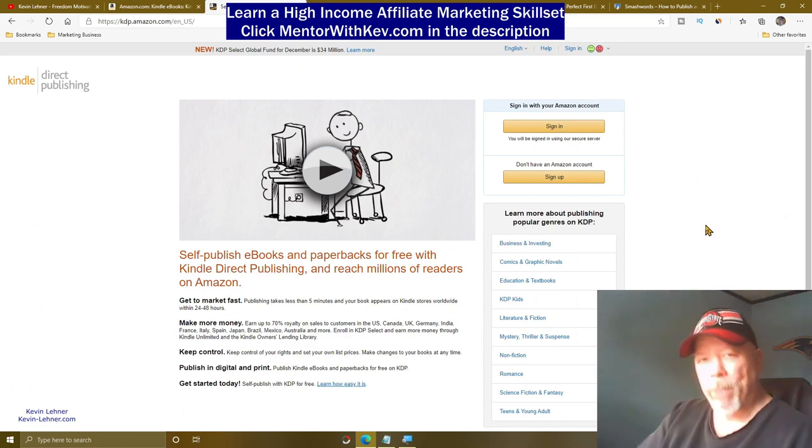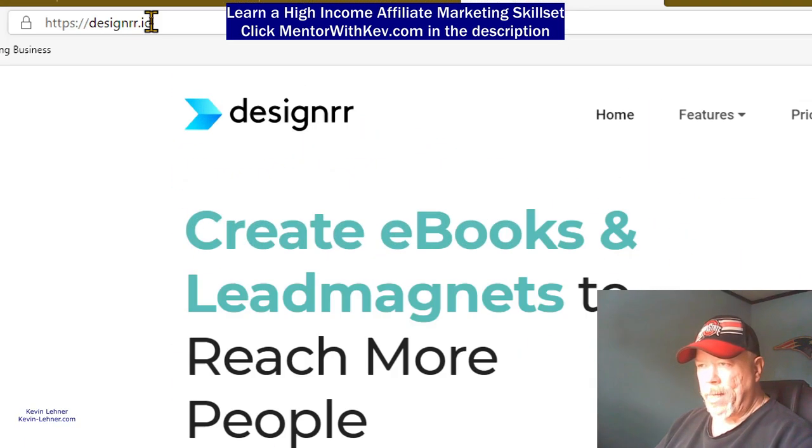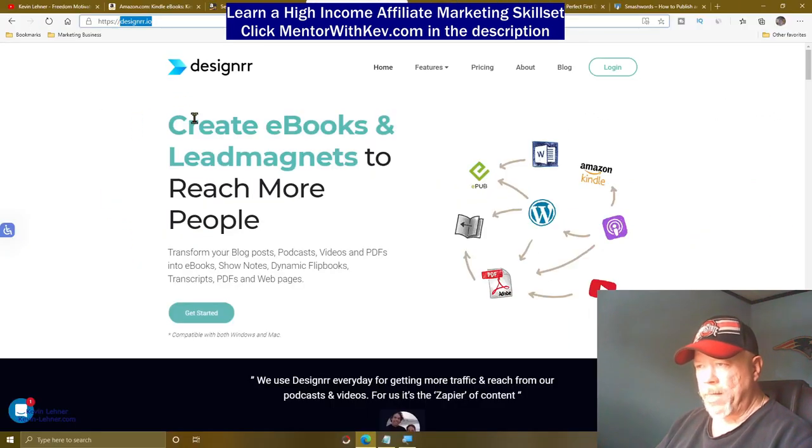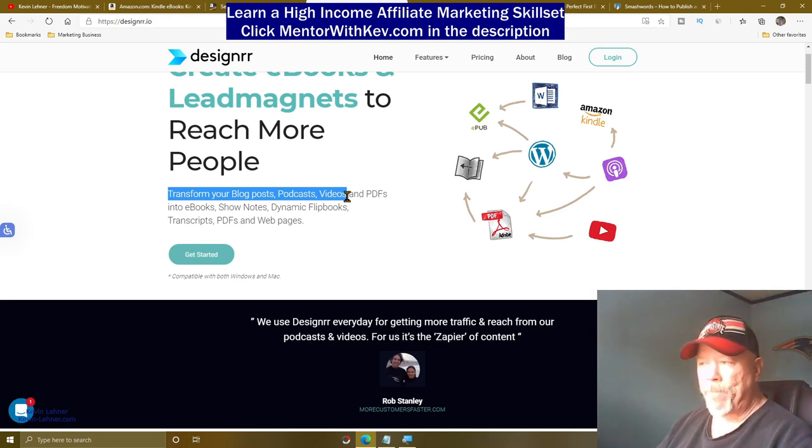Now you may say, 'Kevin, I don't know how to make an eBook.' Well, I got you covered. What you want to do is come over to this site — it's designrr.io. You can create eBooks and lead magnets to reach more people. It says: transform your blog posts, podcasts, and yes, YouTube videos — if you have a YouTube video, you can make it into an eBook — and PDFs into eBooks, show notes, dynamic flip books, transcripts, PDFs, and web pages.